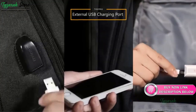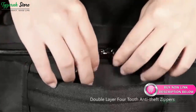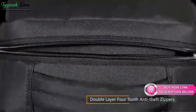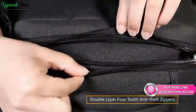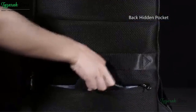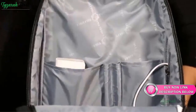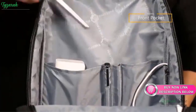Benefit of this Product. Multiple Storage Compartments: This business backpack features 4 zipper pockets for your belongings, 1 open mesh pocket for quick access such as a water bottle or umbrella. A separated laptop compartment with side opening, roomy enough to house a 15.6-inch, 14-inch, or 13-inch laptop or notebook.